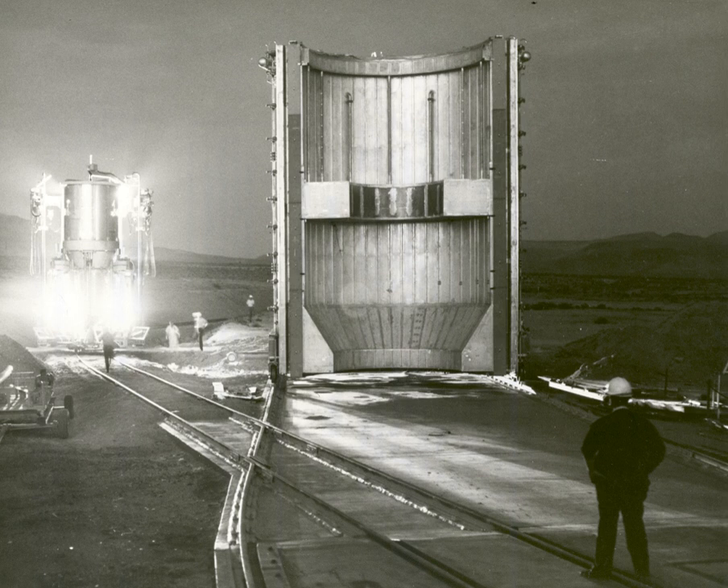The highly successful U.S. Project Rover, which ran from 1955 through 1972, accumulated over 17 hours of run time. The NERVA NRX XE, judged by SNPO to be the last technology development reactor necessary before proceeding to flight prototypes, accumulated over two hours of run time, including 28 minutes at full power.